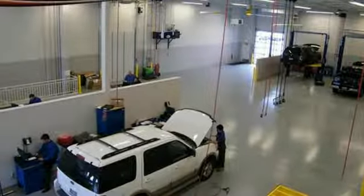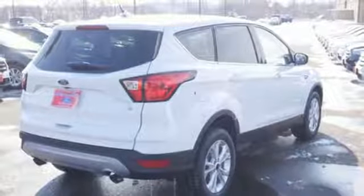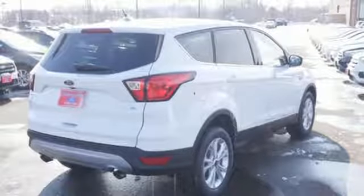FordPass Connect Wi-Fi hotspot and intelligent access key. Driving is believing. Test drive it today.